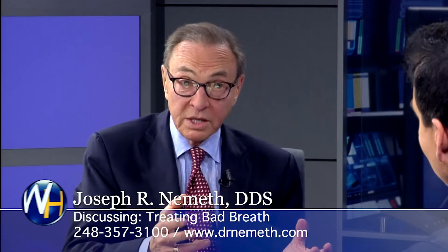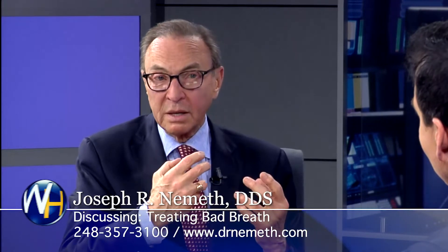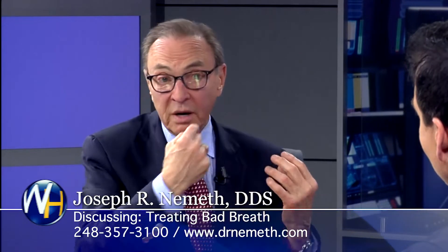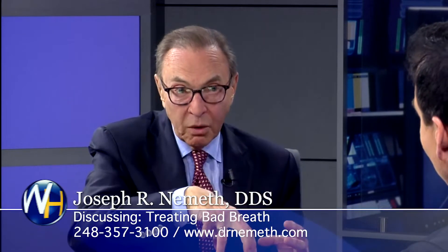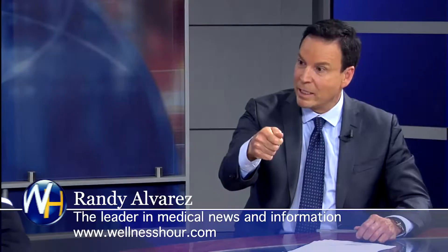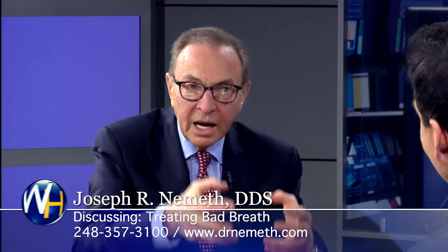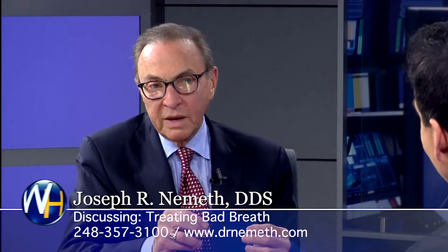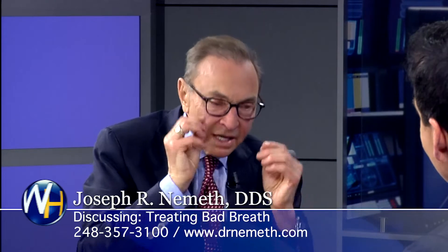We also give them something to rinse with that will kill any remaining bacteria they may have missed. If they have bad breath, we eliminate the cause — which is bacteria. It may be bacteria under the gum, in which case we treat the gum disease, or it may be bacteria in a certain part of the tongue, in which case we eliminate those using a power spray that goes deep into the tongue, and we also scrape the tongue very thoroughly to remove all of those bacteria.